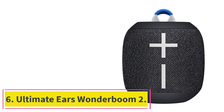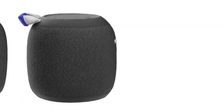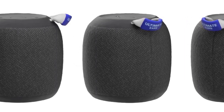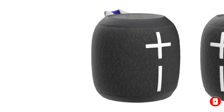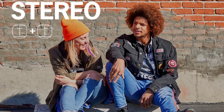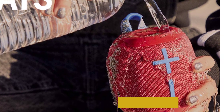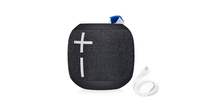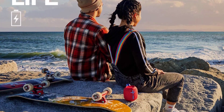At number 6: the Ultimate Ears Wonderboom 2. This little speaker packs a punch, making it great for listening to music on the go. At less than a pound, the Wonderboom 2 is easy to transport, and its 13-hour battery life means you can keep the tunes going all night. It delivers 86 dBc of sound on standard mode and 87 dBc when outdoor boost is activated. Its frequency range of 75 Hz to 20 kHz ensures you get the most out of the speaker, though some users have noted that its clarity isn't quite up to snuff. It has an IP67 rating — dustproof and submersible in up to 1 meter of water for up to 30 minutes — and it floats. Two can be paired for true wireless stereo, and it's available in 4 colors: Bermuda Blue, Crushed Ice Gray, Deep Space, and Radical Red.